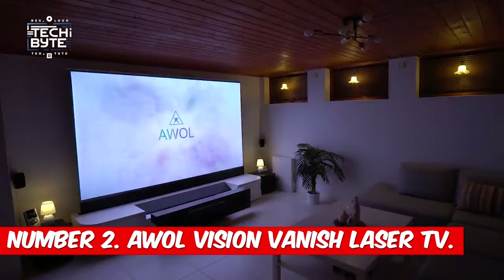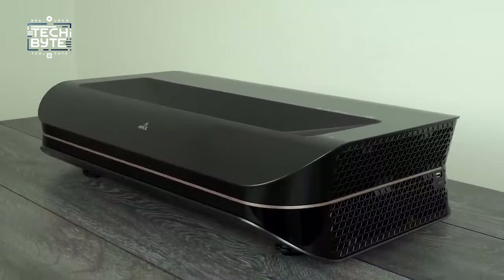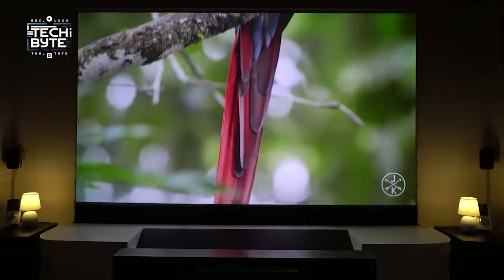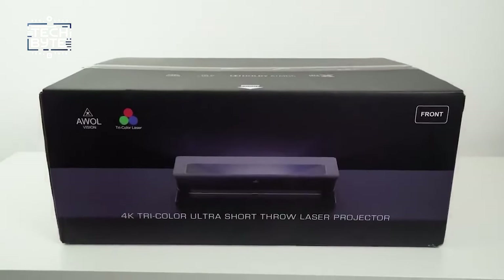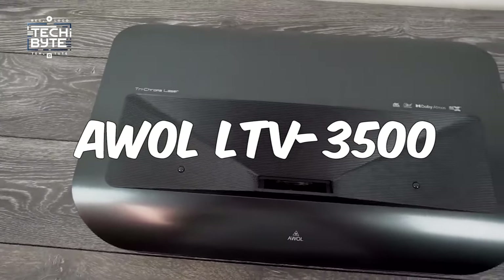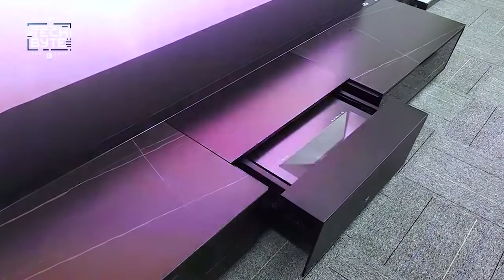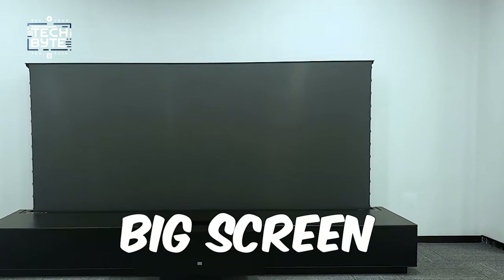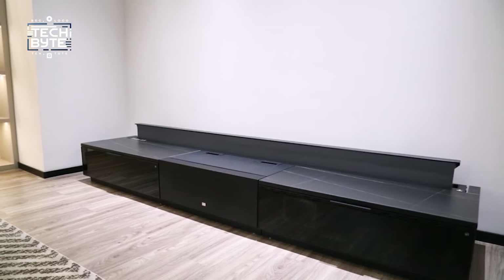Number 2: AWOL Vision Vanish Laser TV. Want to enjoy a theater experience from the comfort of your cozy sofa? Meet the AWOL Vision Vanish Laser TV system — it's like having a movie theater right in your living room. This awesome system includes everything you need in one box. There's a fancy projector called the AWOL LTV-3500, which sits inside a cool entertainment unit with a drawer that slides out for easy access. It comes with a big screen that rolls up and disappears when you're not using it — no more bulky screens taking up space in your room.